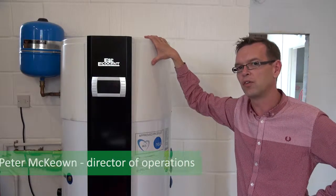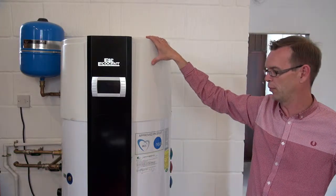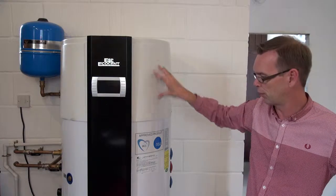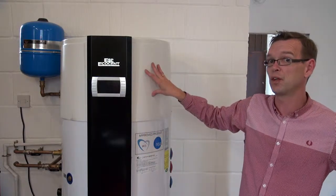This is an Ecosent hot water system which we're using for the barn. It's a standalone heat pump system, so there's a heat pump at the top and a hot water tank at the bottom, and it's probably the cheapest way of producing hot water.